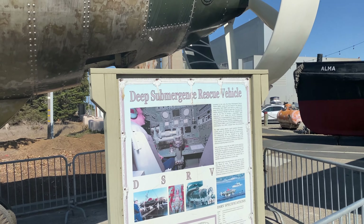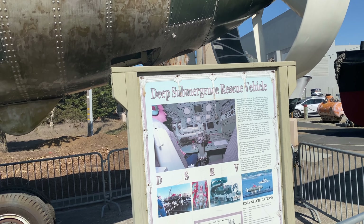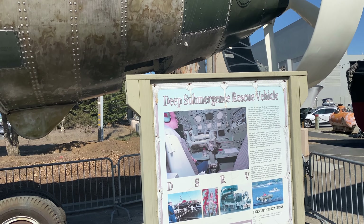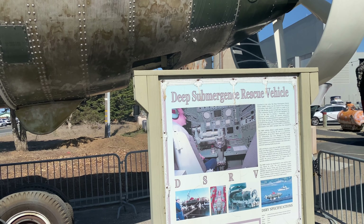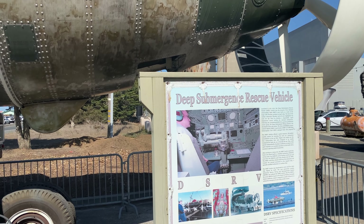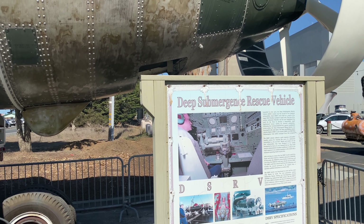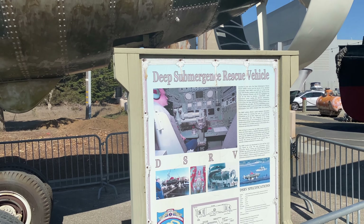Just had to come over and show you guys - this is a deep submergence rescue vehicle, the second of two identical submersibles built as a result of the USS Thresher accident in 1963. The loss of the nuclear submarine Thresher and all crew highlighted the need for the Navy to develop a dependable, rapid-deployment rescue system for downed submarines. Pretty cool!